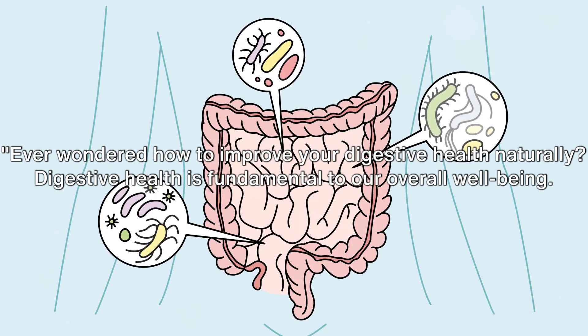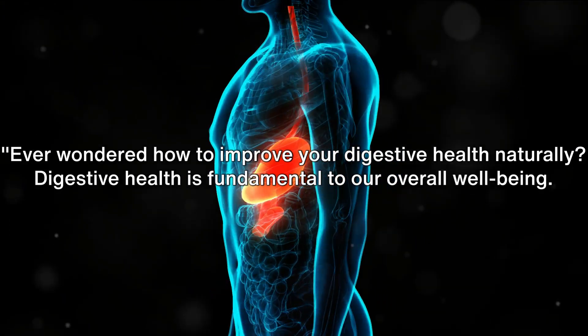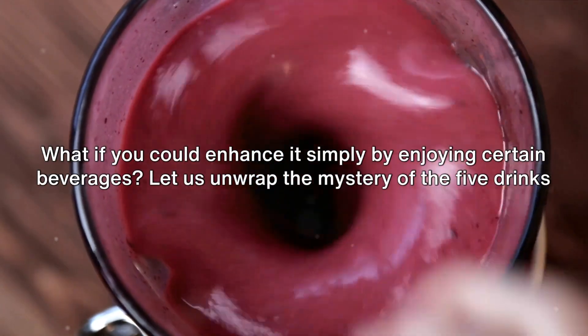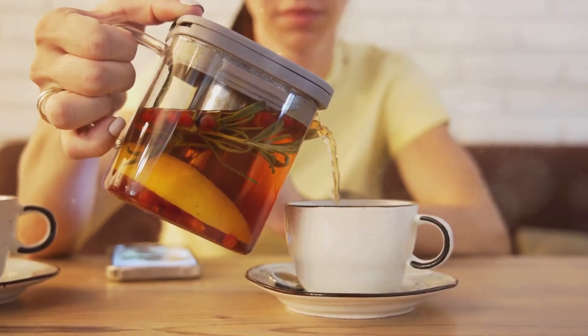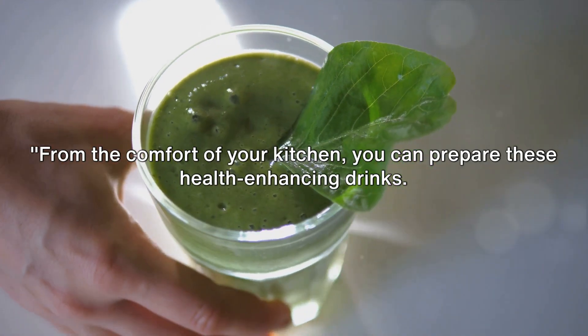Ever wondered how to improve your digestive health naturally? Digestive health is fundamental to our overall well-being. What if you could enhance it simply by enjoying certain beverages? Let us unwrap the mystery of the 5 drinks that can boost your digestive health. From the comfort of your kitchen, you can prepare these health-enhancing drinks.